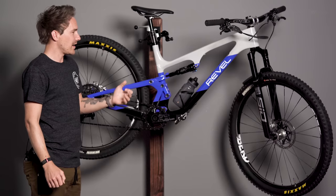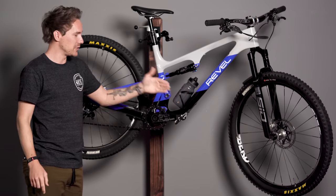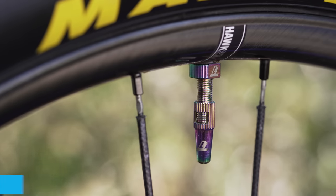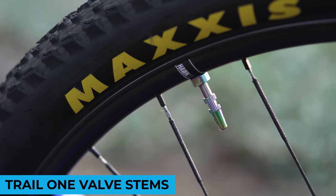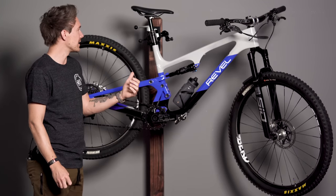Last but not least, I forgot to mention that I have the new Trail 1 tubeless valve stems, version 2, which have a valve core remover built into the cap and aluminum caps — these ones are oil slick. I think that was just a nice little icing on the cake for this whole bike, and it came out really good. Stoked on this bike.